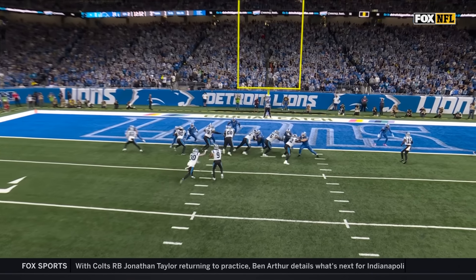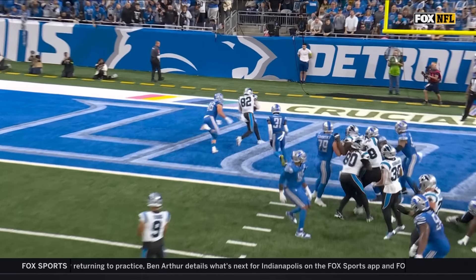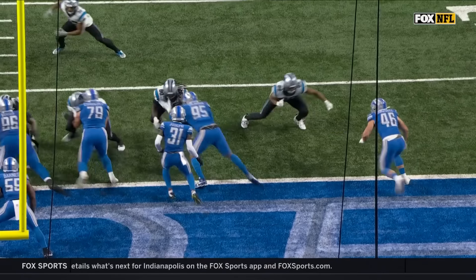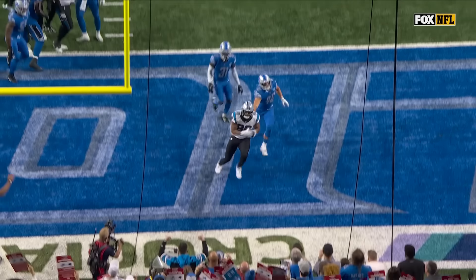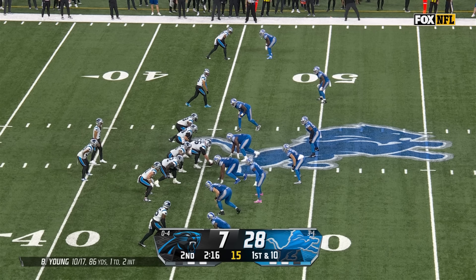Jack Campbell shows a little bit of run blocking, gets thrown to the side. Now Bryce is inside leveraged with an easy throwing lane. That drive started at their own 25-yard line right after a takeaway.